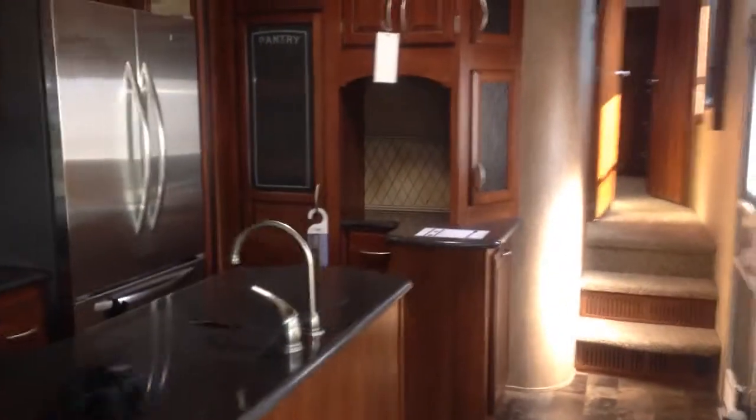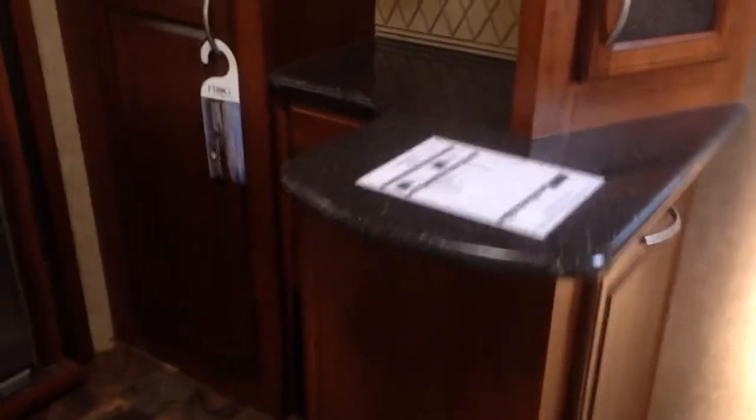One thing Primetime is really great at is their storage. They have a lot of it, so I'll just quickly show you here. Got a trash can here, pantry space all in here, and a wine rack.